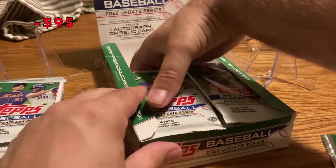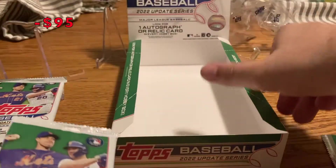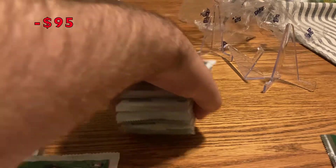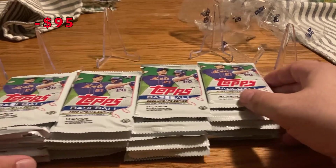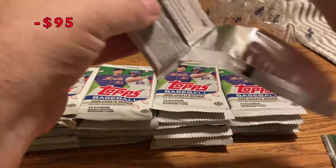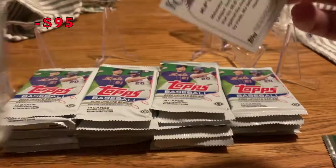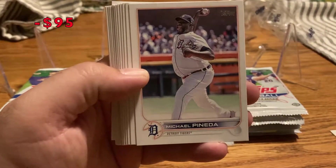There's a bunch of good rookies — a pretty stacked lineup. At least I think it rivals 2019, which I had a lot of fun opening. Hopefully we get something cool; I'm looking for a lot of rookies. I do collect rookie cards — that's why I went after this box and decided to actually spend some money on it, which I've never done before.